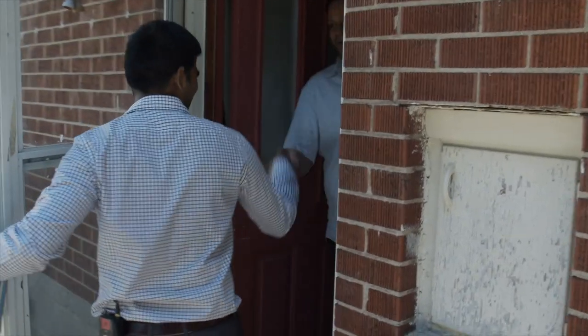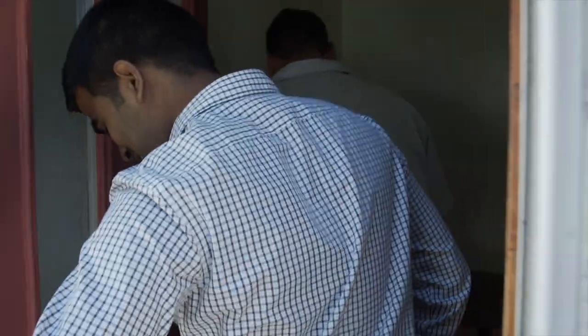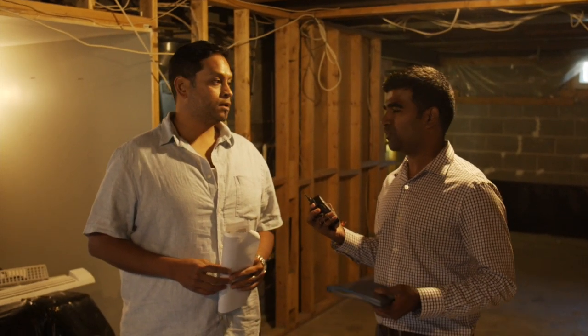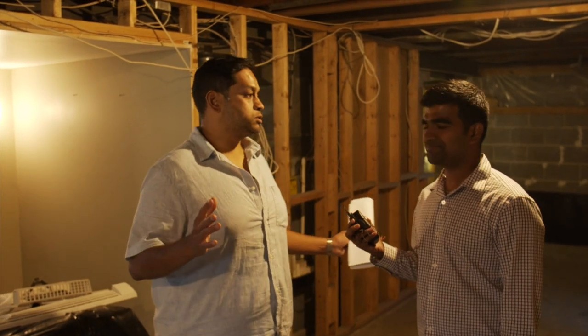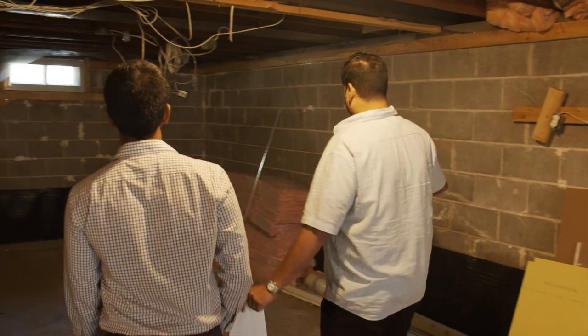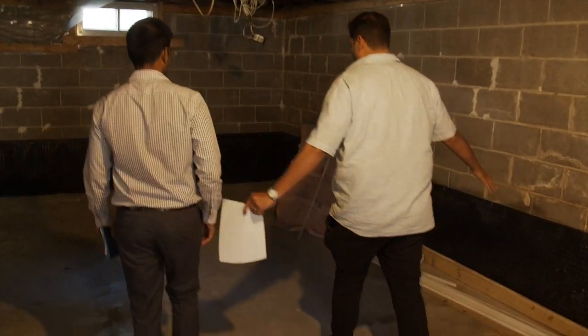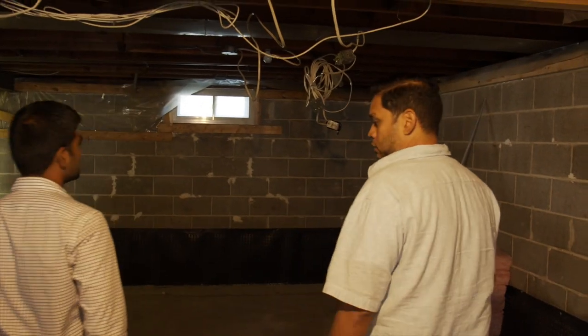Savio, thank you so much for letting us into your property. We are definitely curious to know more about this project - what are you doing here and what do the projections look like? As you can see right now, the basement unit is not finished. What we're going to do is convert this into a second legal unit.